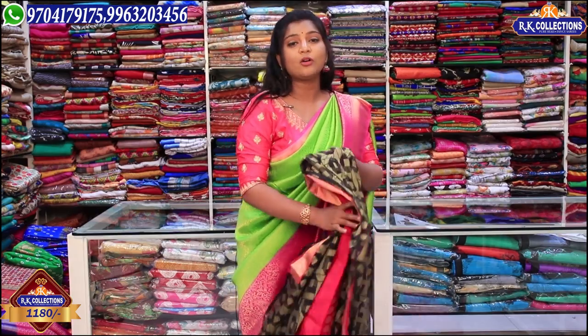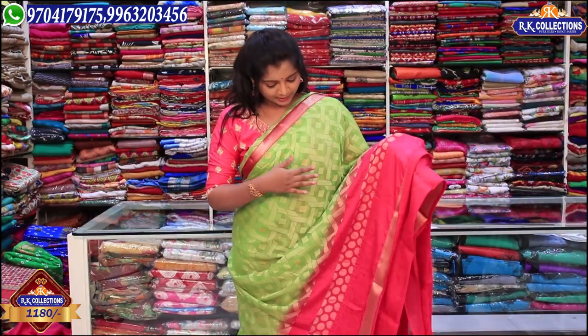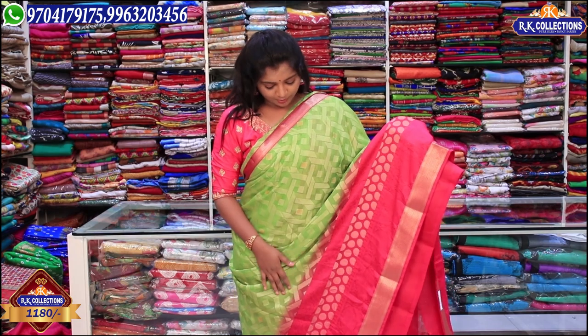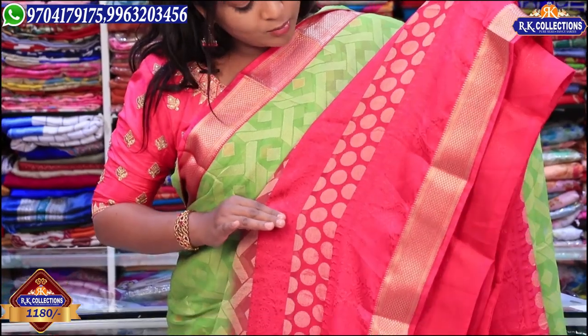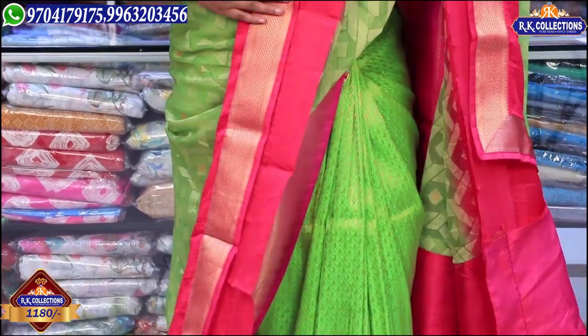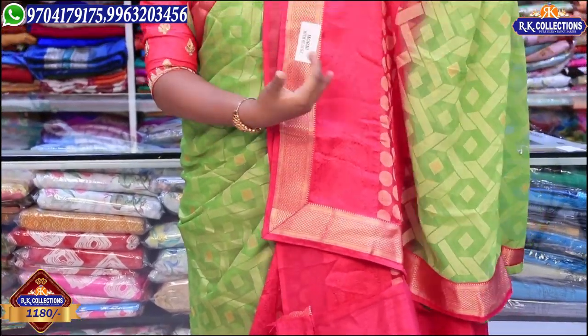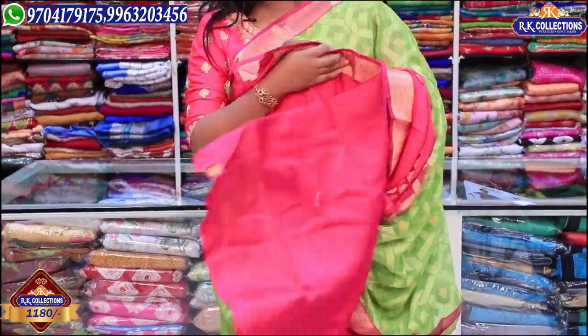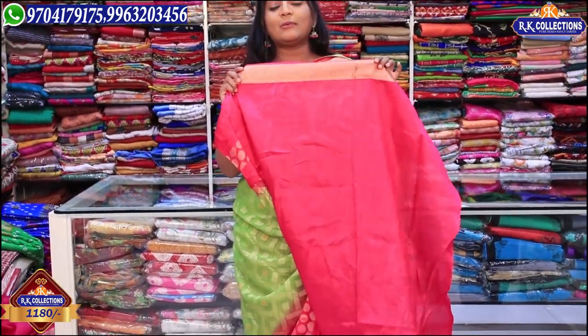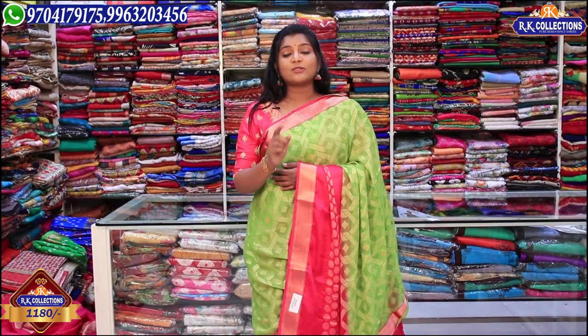The price is just 1180 rupees. There are a lot of color combinations available. We have 3-pin and 5-pin color combinations, a green color combination, and highlight contrast options. In the back we have a contrasting highlight color. We also have a pink saree with a brown blouse and a pink color combination.